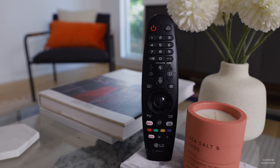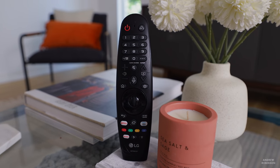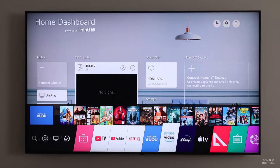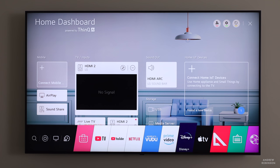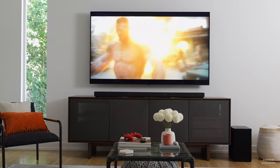Like all LG models before it, the 8K NanoCell uses WebOS as its operating system, giving you access to streaming services such as Netflix, Disney Plus, and Apple TV natively. For gamers, the LG sports a host of gaming enhancements including AMD FreeSync Premium, low input lag, and a native refresh rate of 120 Hz. All that said, let's get to the real reason why we're here: what's it like, and how does it perform?